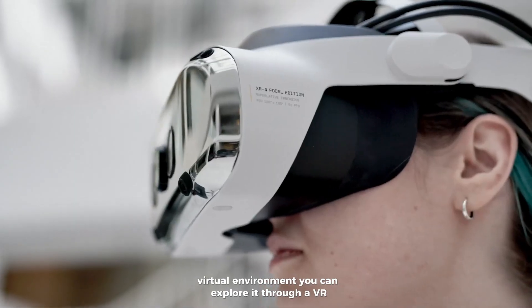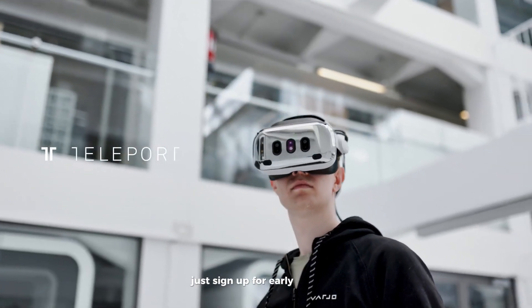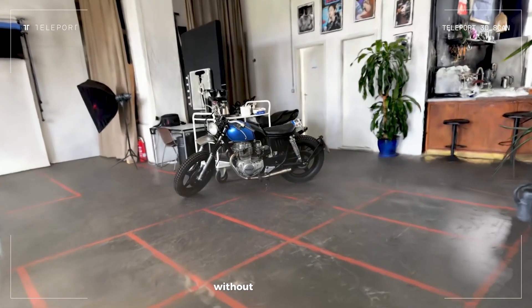You can explore it through a VR headset or even on your computer's browser. Just sign up for early access on Varjo's website. It's a futuristic way to visit places without ever traveling.